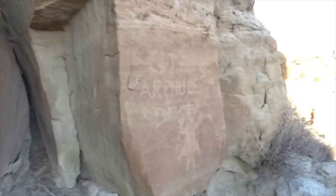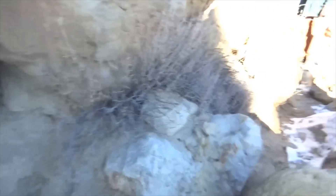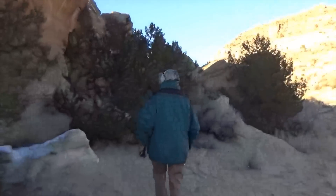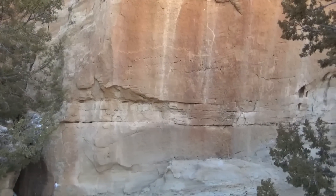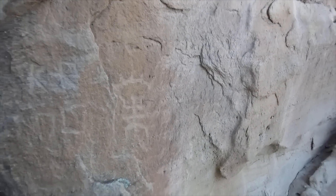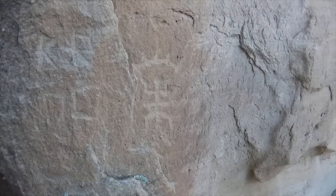And then we've got Steve Archuleta here defacing the glyphs. And we've got squatter man. Look at this cave. That is a squatter man — with a crown. That's totally awesome.